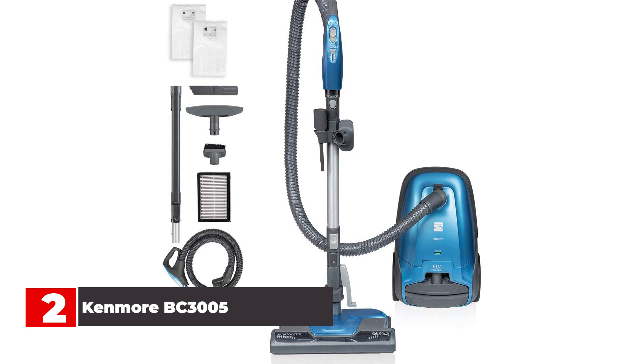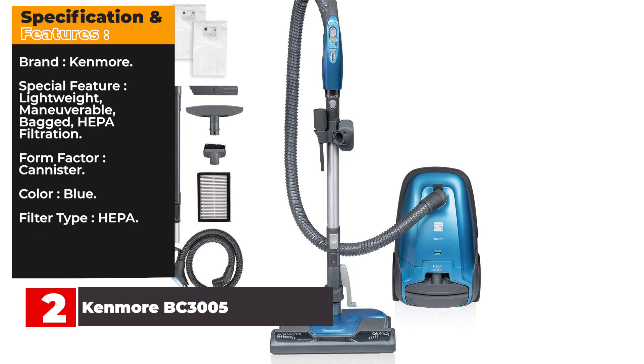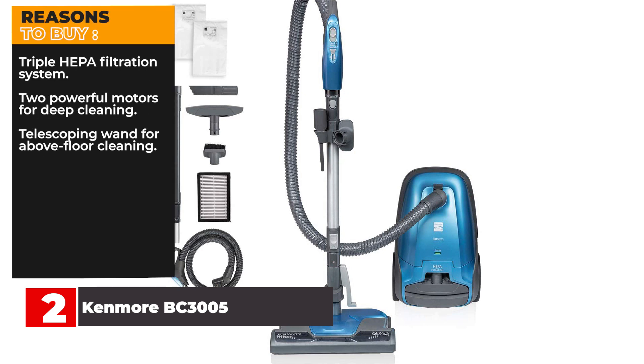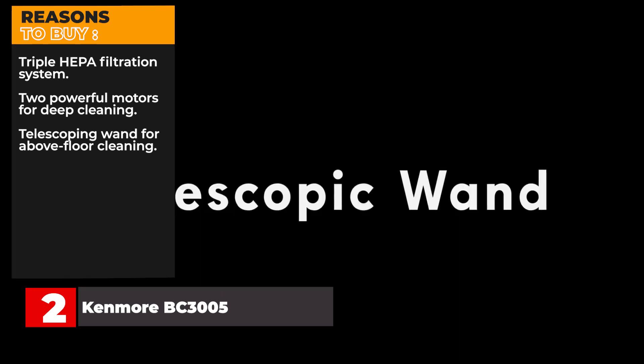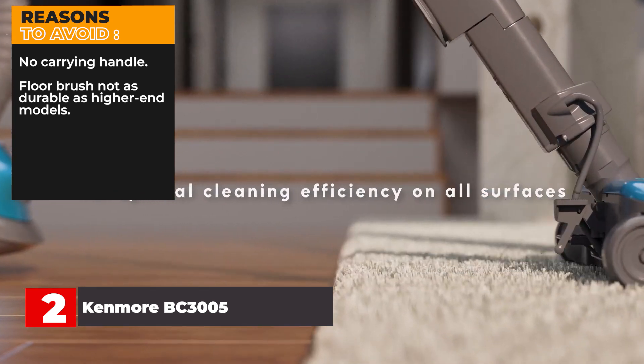Others say that the floor brush that comes with the vacuum isn't as well-made as some previous models, but fortunately that's easy enough to upgrade. Specifications and features — Brand: Kenmore. Special Feature: lightweight, maneuverable, bagged, HEPA filtration. Form Factor: Canister. Color: blue. Filter Type: HEPA. Reasons to Buy: triple HEPA filtration system, two powerful motors for deep cleaning, telescoping wand for above-floor cleaning. Reasons to Avoid: no carrying handle, floor brush not as durable as higher-end models.